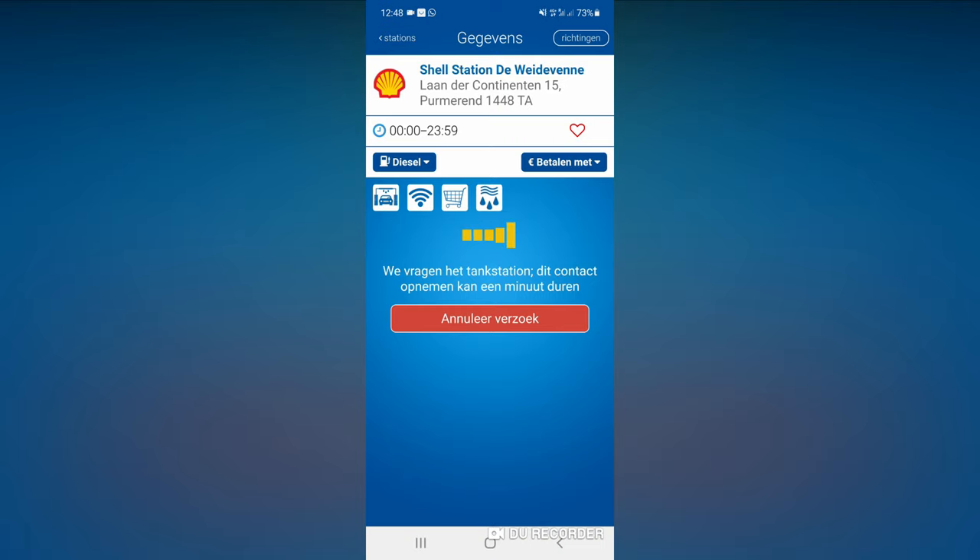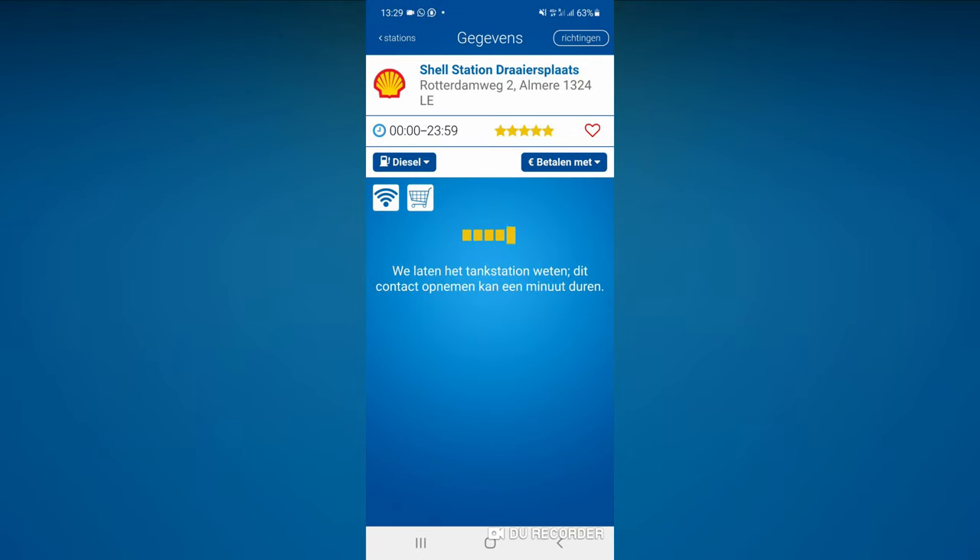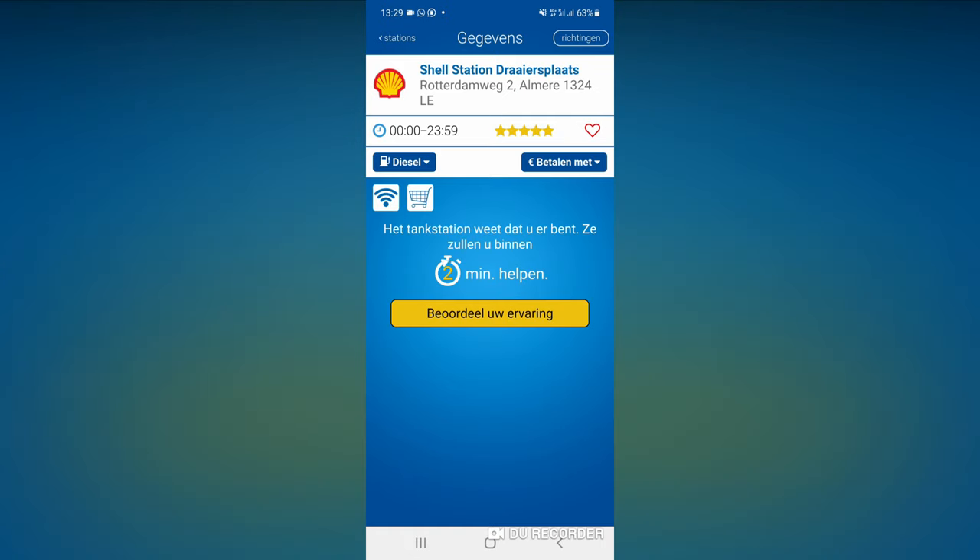As you can see, my app is in Dutch. Unfortunately, that first tank station could not help me, but I found another one that could. I just let them know that I am there and they are coming out to help me — and he's here.